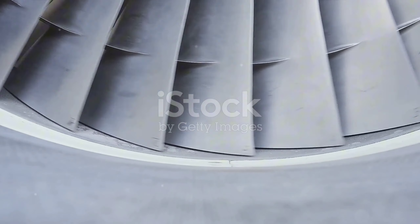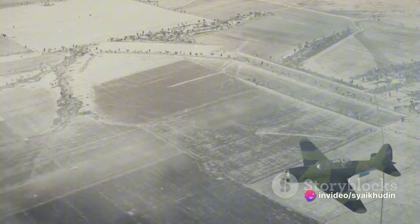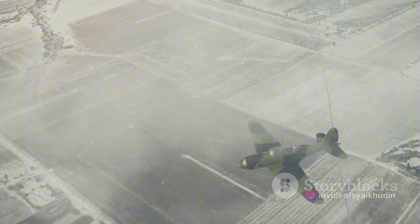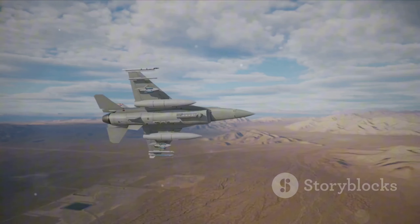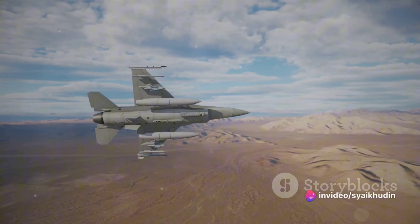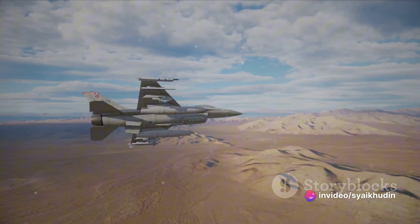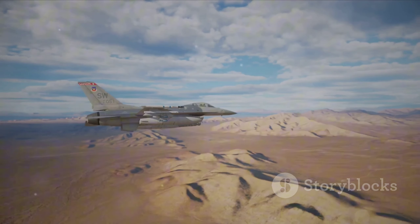The advent of jet engines in the mid-20th century signaled a seismic shift in aircraft design. The Messerschmitt Mi-262, the world's first operational jet-powered fighter aircraft, marked the dawn of a new era in aerial warfare. In the Korean War, jet fighters like the North American F-86 Sabre and the Mikoyan-Gurevich MiG-15 dueled in the skies, their supersonic speeds and high-altitude capabilities far surpassing those of their propeller-driven predecessors.